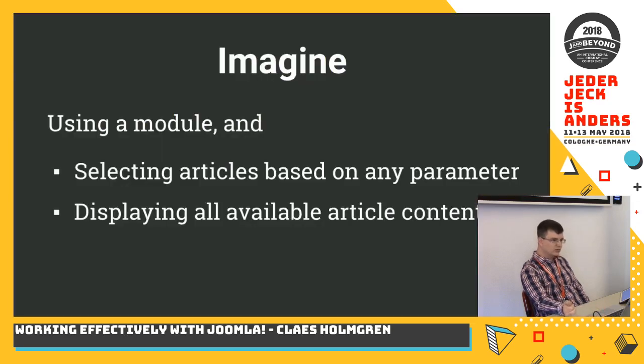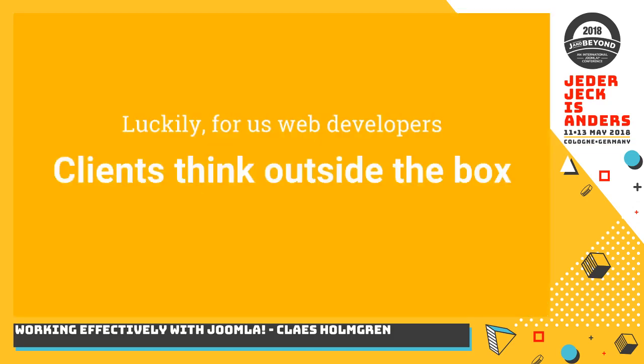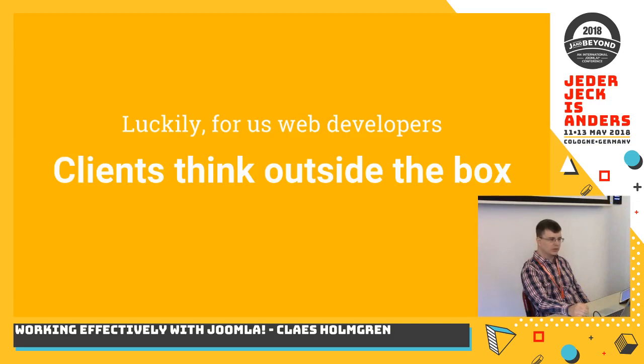Imagine if we could use a module and select articles based on any parameter, and display any available content parts of an article freely from within the module user interface — much like the extension that was mentioned. I usually tend to look at what is available in Joomla and not what's not available, but luckily for us as web developers we also have clients. Clients are really good at not thinking inside the box. When you let the client really express what they want, and you challenge yourself to see if that's possible, you can achieve great things.